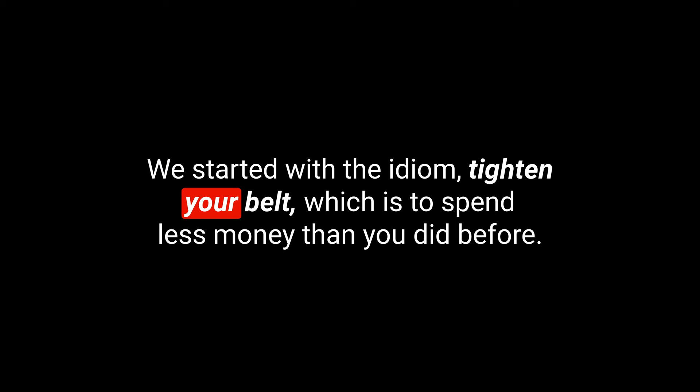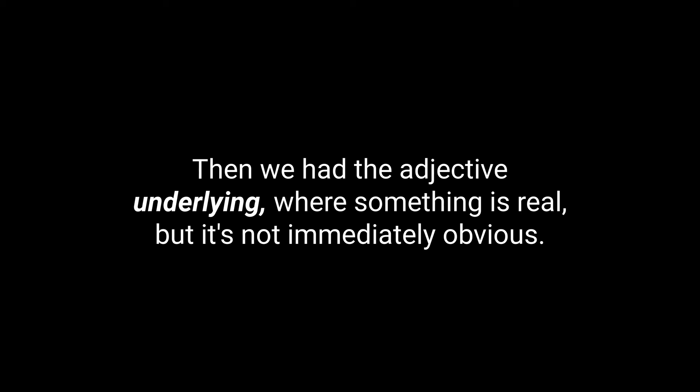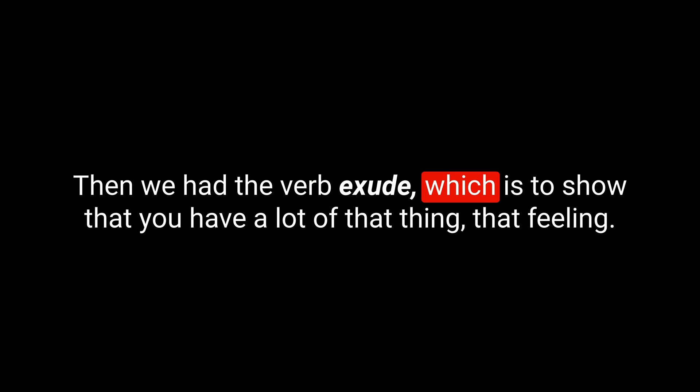Okay, so that's our five for today. Let's recap. We started with the idiom tighten your belt — to spend less money than you did before. Then we have the noun widow, referring to a man or woman whose wife or husband has died and they've not remarried. Then the adjective underlying — something real but not immediately obvious. Then the verb exude — to show that you have a lot of a feeling. And finally the adverb frequently — something that's done often.